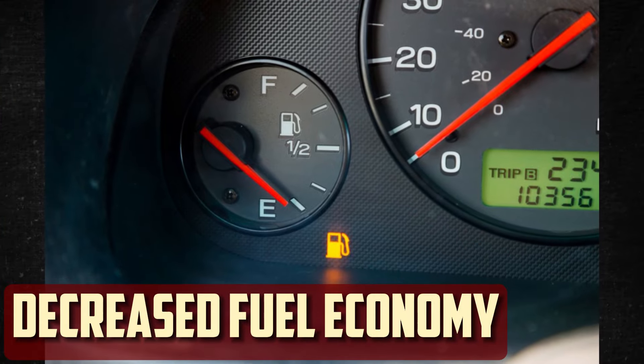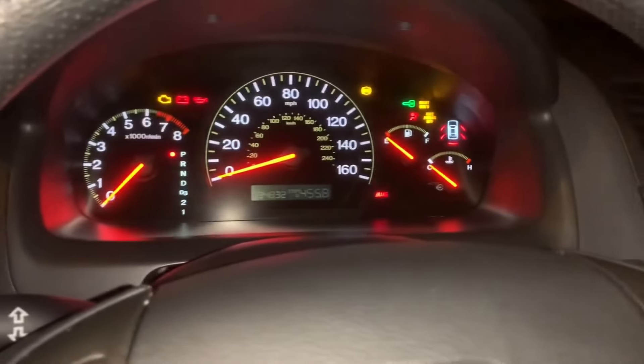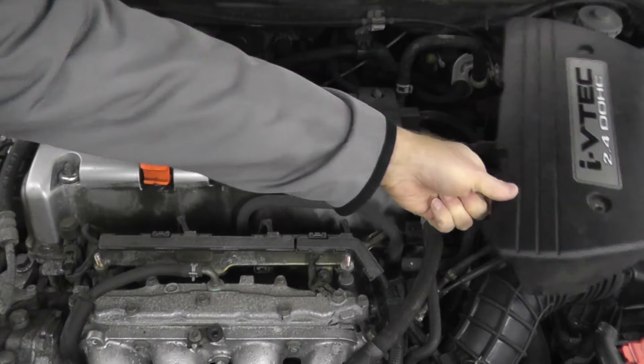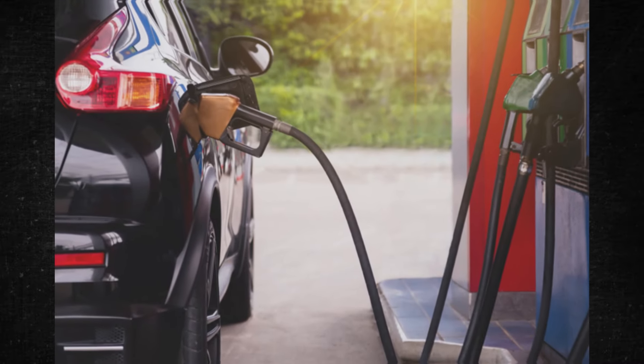Decreased fuel economy. It is challenging for the engine to properly regulate fuel intake when the ECM is malfunctioning. For this reason, when the engine control module fails, your motor may begin to burn more fuel. You may be able to identify the issue early on if you monitor the fuel economy, but more time spent at the gas pump ought to be a dead giveaway that something isn't right.